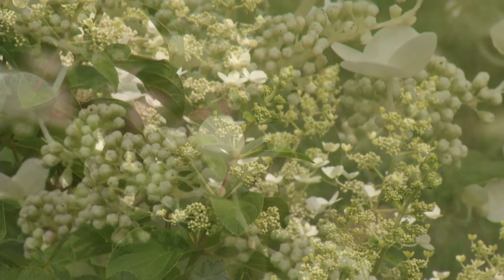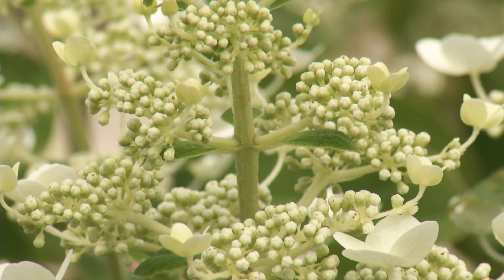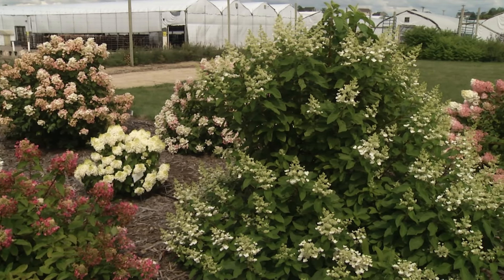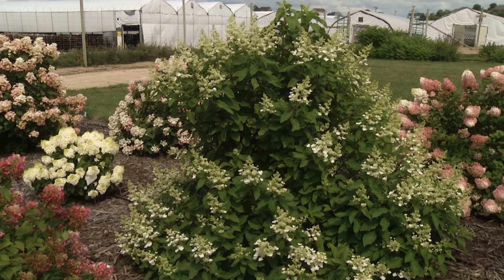Panicles like full sun, and in my mind full sun means six hours or more of direct sunlight every day. You could have sun from morning till two o'clock, or from noon till sunset — you would do just fine. They need full sun.